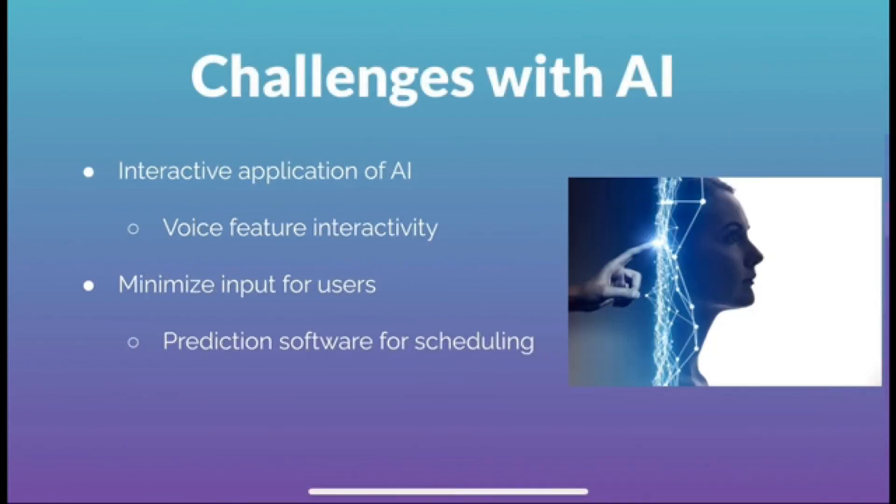Creating AI software has challenges though. Interactivity with our voice feature is one obstacle that stands in our way, but by creating an algorithm that allows TimeTech to learn what a user wants, we'll be able to create an interactive voice feature that addresses every individual's needs. The voice assistant will also be able to send out motivational reminders to every user to have them complete their tasks on time. Additionally, we want to minimize input for users — since users currently have to input each assignment, we want to use AI to predict what their availability might look like, what assignments they may have in the future, and how long each assignment will take.